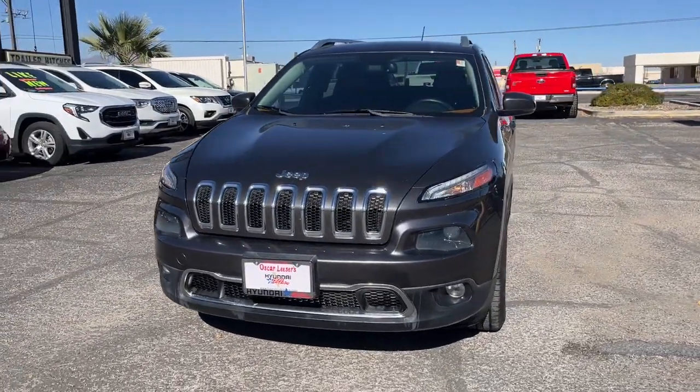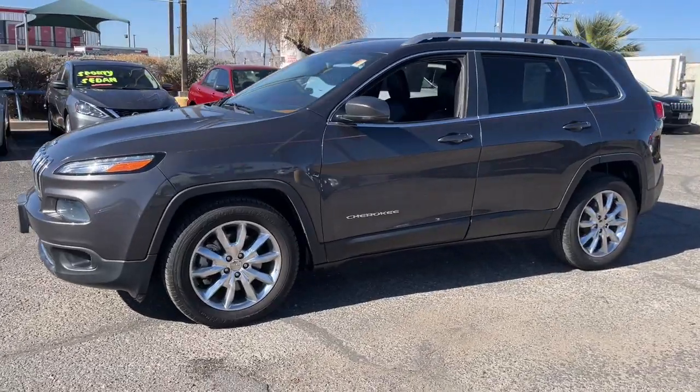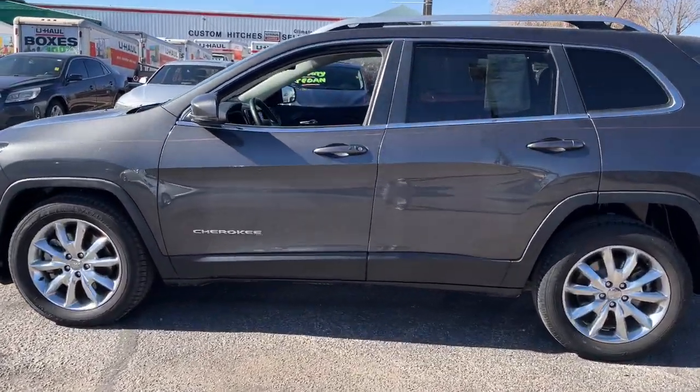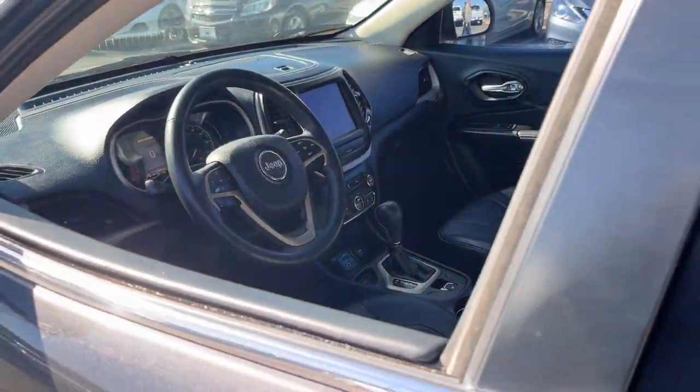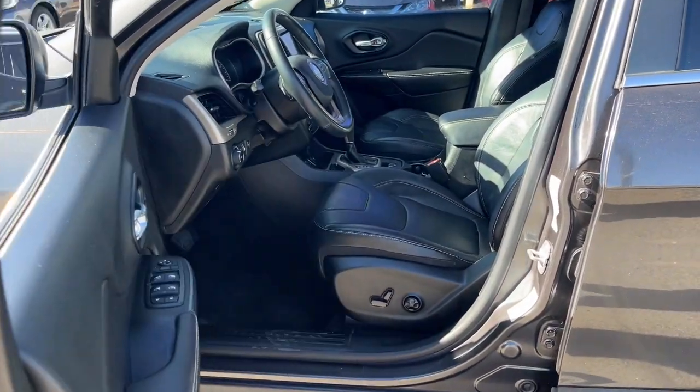Here is a wonderful 2014 Jeep Cherokee. This vehicle is an outstanding buy with fewer than 70,000 miles on the odometer. Explore your world with confidence in the Cherokee. Its premium features keep you comfortable, while its rugged capability takes you wherever the road, or trail, leads.